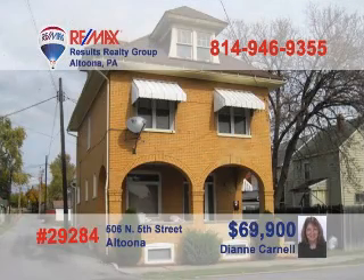Diane Carnell, 25-year real estate veteran and licensed appraiser, is ready to present this great rental investment property in the Juniata section of Altoona. This brick home features four bedrooms and a bonus room. You'll find new windows and a newer furnace. This property is currently occupied, which means immediate steady income for the new owner. Call Diane today to schedule a tour of this proven moneymaker.